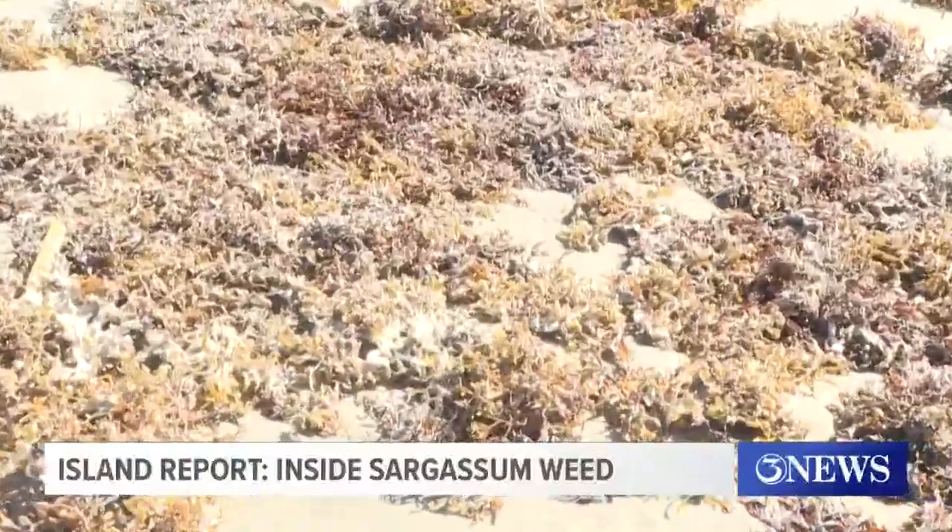Catherine Yeager and her husband, nature photographer Gary McClay, often use a saying to show kids why they should leave seaweed alone. What kind of stuff do you find when you pick up sargassum weed?